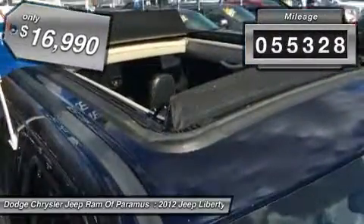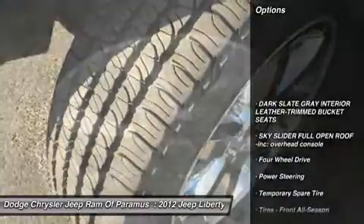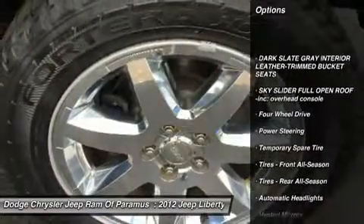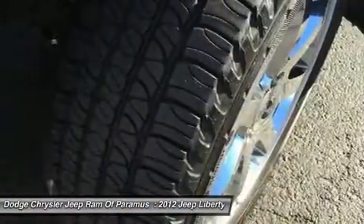This vehicle has less than 60,000 miles. Here are some of this vehicle's great options: stability control, traction control, keyless entry, steering wheel audio controls, anti-lock braking system.